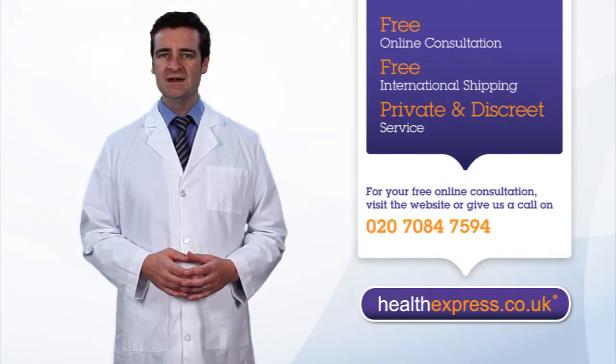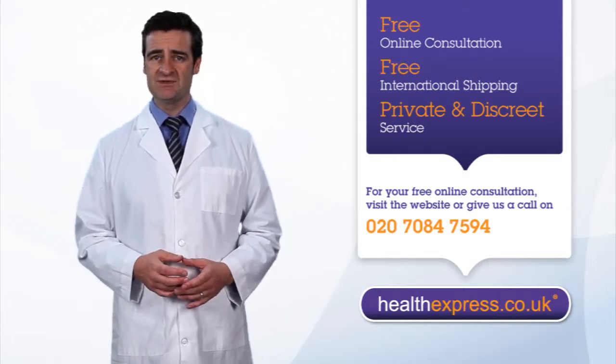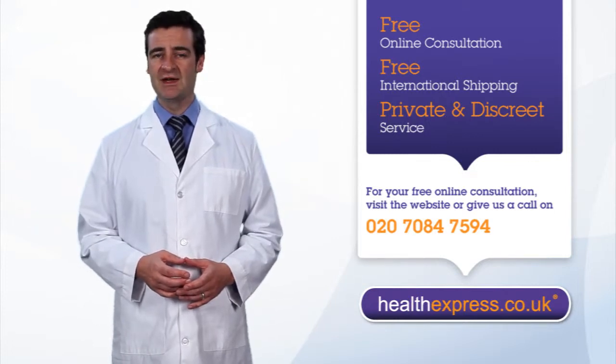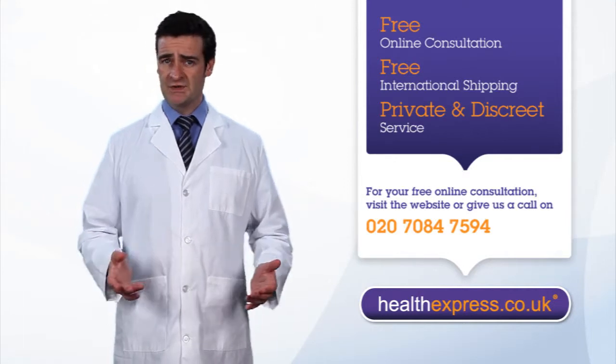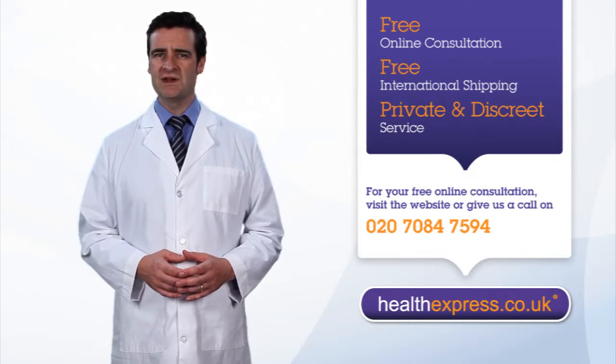Once complete, your consultation will be reviewed by one of our doctors. If they determine that prescription treatment is right for you, you will be sent a link to our secure purchasing area, where you will be able to choose from available treatments. If you are not suitable, you will be sent an email explaining the decision and may be recommended an alternative treatment.